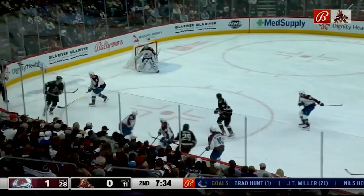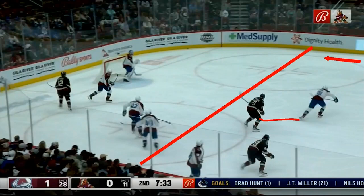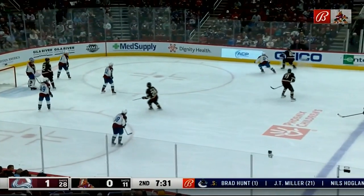Let's take a look at another one. This time, you can see the Coyote forward is making his way back to the defensive position and he is above three Avalanche players. Should the defenseman pinch? This time, he can. The defenseman pinches and the Coyotes maintain possession in the offensive zone.